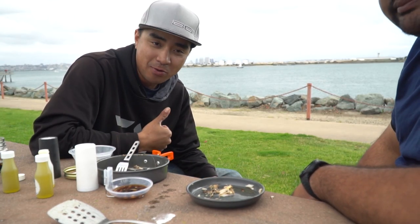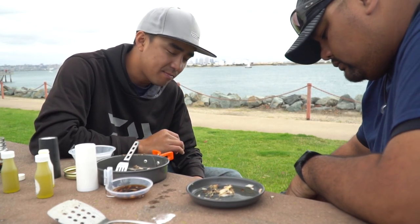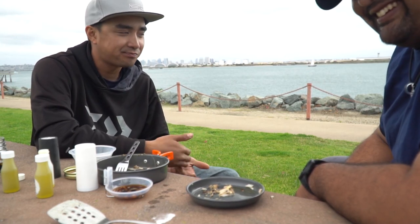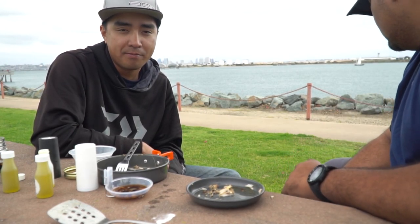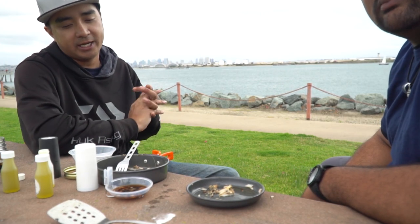Let us know what you think and what we should try next — maybe halibut, like a 12-incher. Overall, it was not bad at all. I'd eat it again — I'd probably prep it differently next time though. This was a spur-of-the-moment video. You know, saba is mackerel in Japanese — they sell it at sushi restaurants, people eat it raw or baked. It came out good, I give it a thumbs up. We'll try it again next time with a different marinade. If you enjoyed this, give it a thumbs up, subscribe, and let us know what we should do next. Thanks for watching, peace!